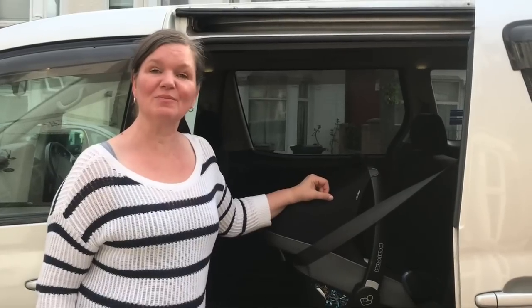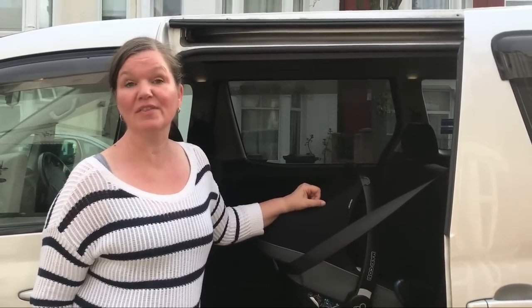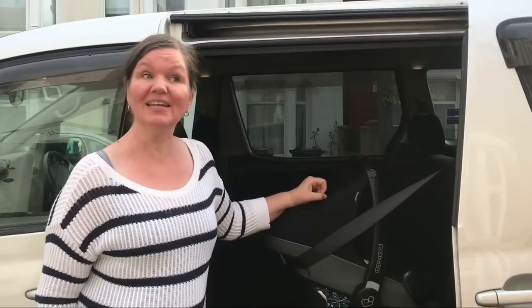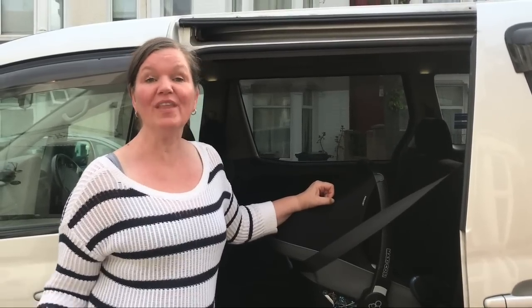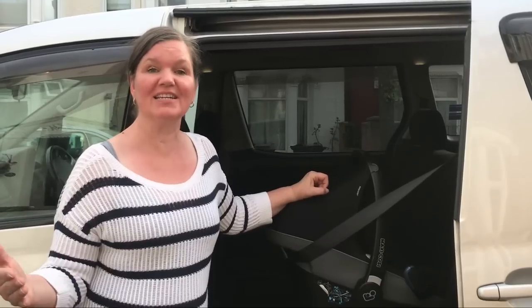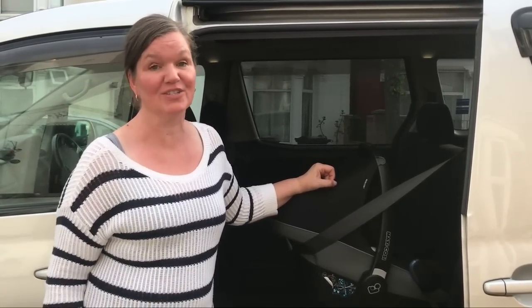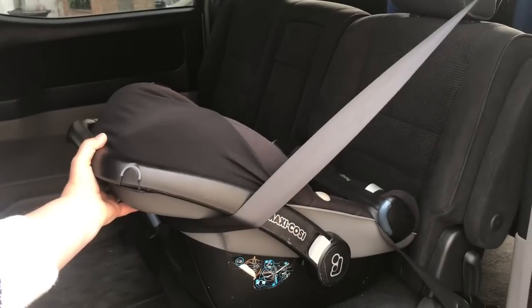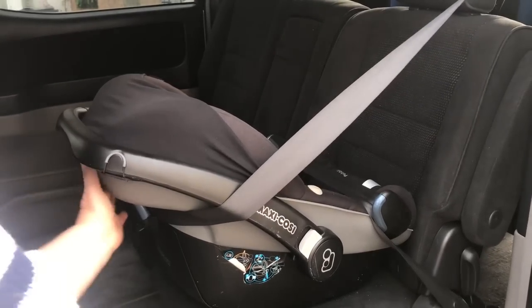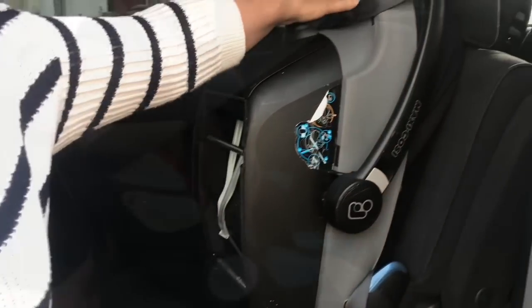All car seats have to have something called rebound protection. In the initial impact of a car crash, everything gets thrown forward and then it all bounces back. And on that rebound phase, the car seat could potentially tip over if it didn't have rebound protection. And that is why the carry handle on an infant carrier is so important. In the rebound phase of a crash, what would happen to a car seat that doesn't have its handle up is it would tip right over all the way to there.